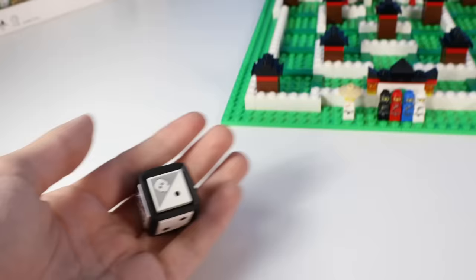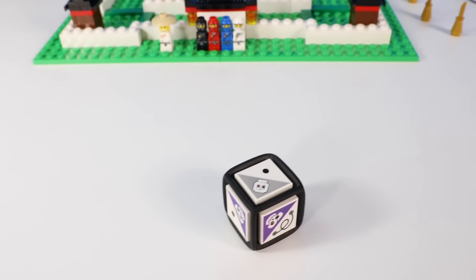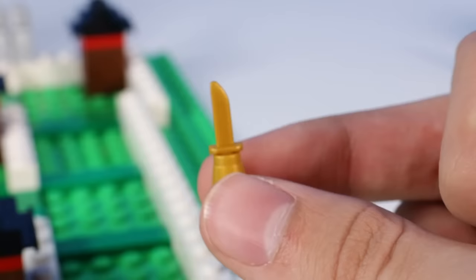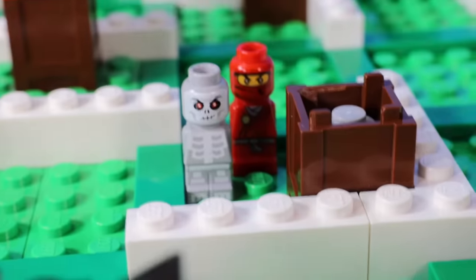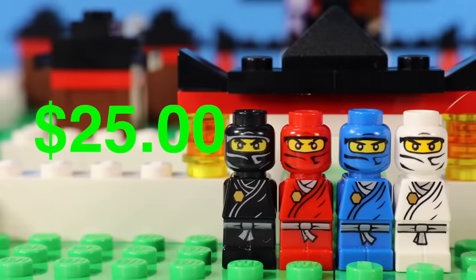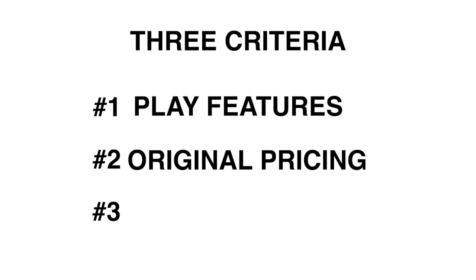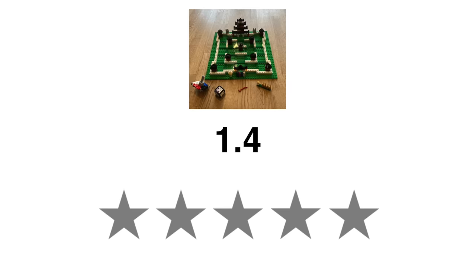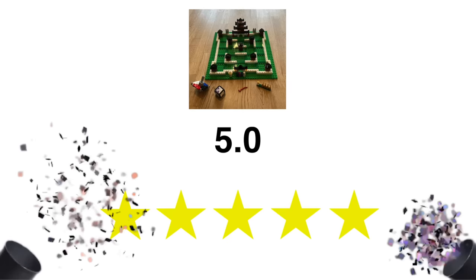Starting off with play features, it's got a ton because — duh — it's a board game. It comes with a buildable dice you roll to move your ninja, and you go around to collect golden weapons or fight skeleton warriors, so it's honestly really fun to play with. For original pricing, it was $25, which I think is fine. And overall how cursed it is — there's nothing really cursed about this set whatsoever. I'm going to give this LEGO set our first five stars.